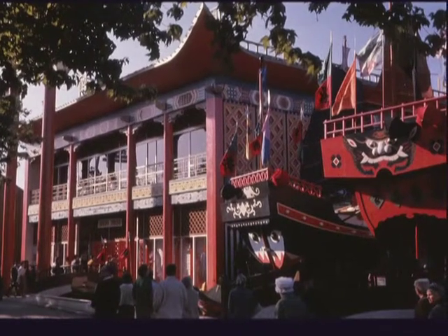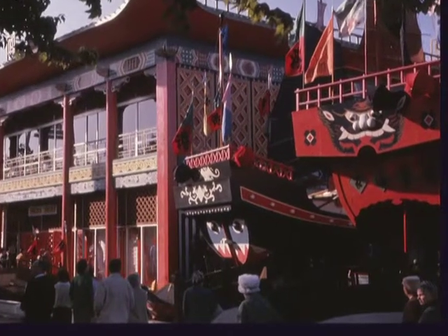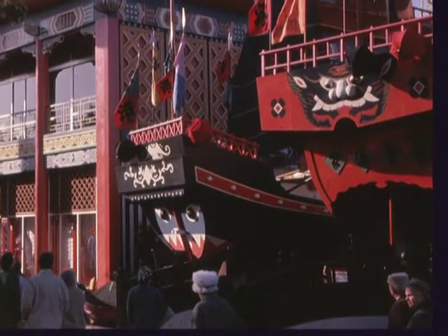Hong Kong is a building of bazaars in the setting recreating a dockside street in the British colony. To the right is the Crown Colony Club, a restaurant and nightclub entered through the stern of a junk.